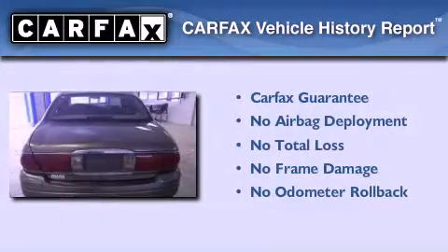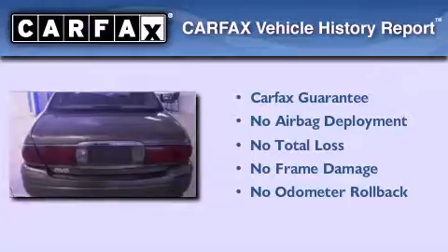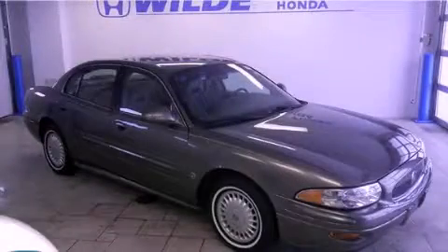Not to mention that this Buick qualifies for the Carfax buy-back guarantee. Please call today to reserve this vehicle for a test drive.